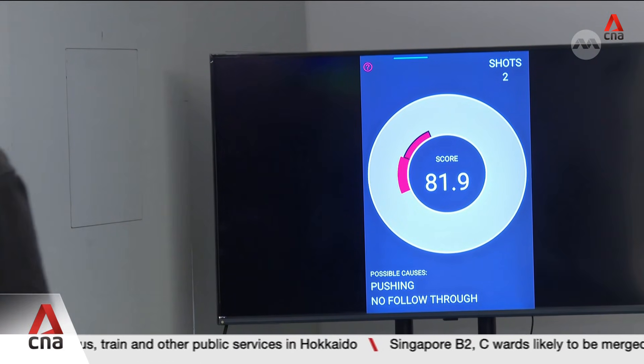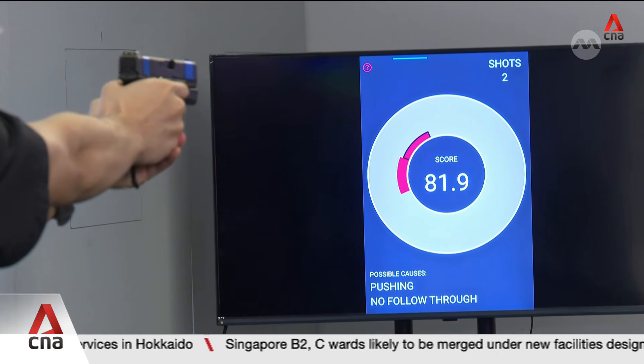I'm told 90 is the score to beat. Some shots land well, but it's hardly repeatable.